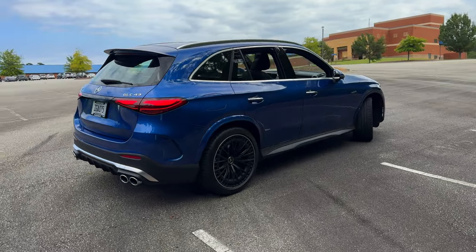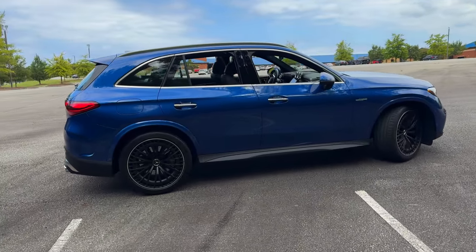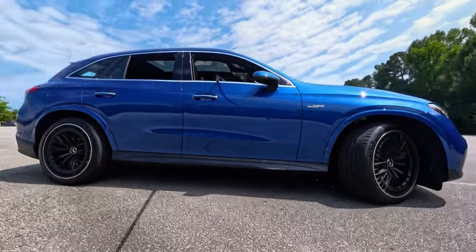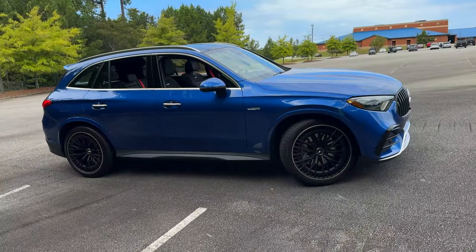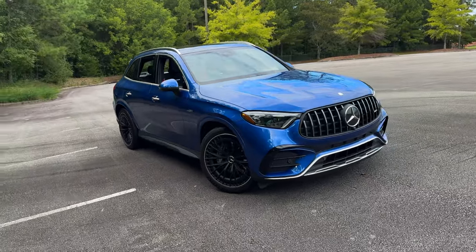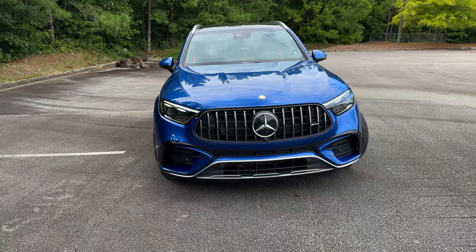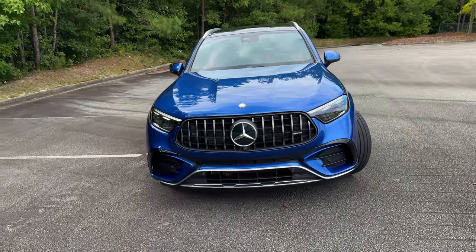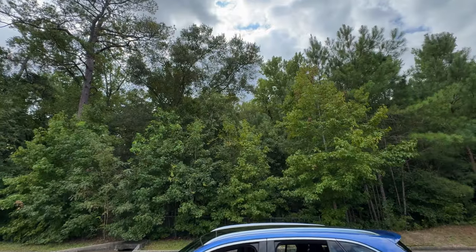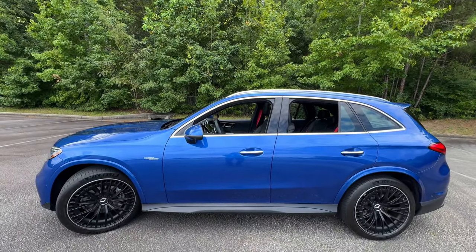From the side, the GLC 43 has a strong, confident stance. The bold shoulders give it an athletic yet elegant profile, and the color-keyed outside mirrors and fender flares enhance the GLC 43's road presence.